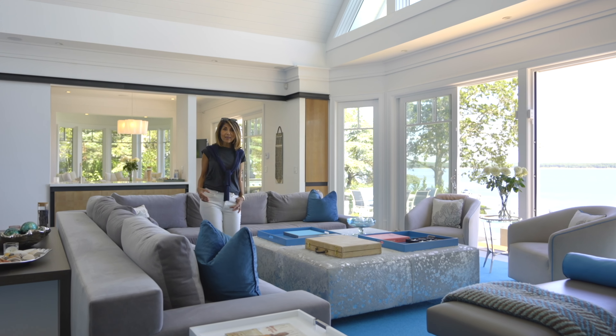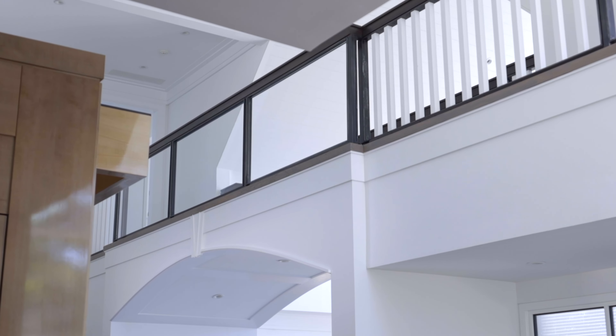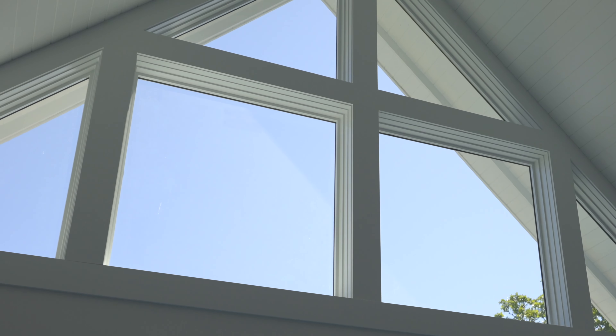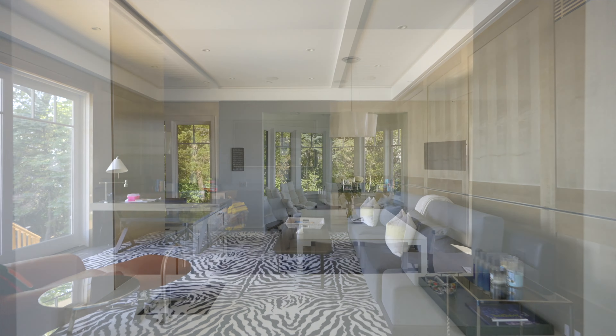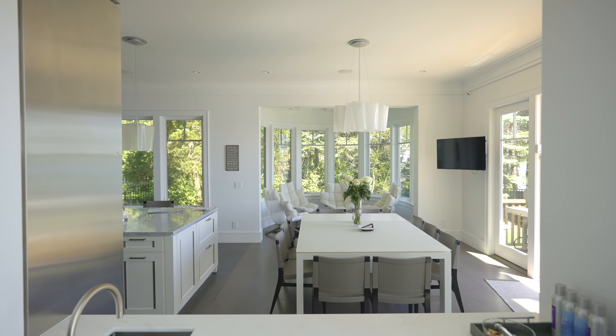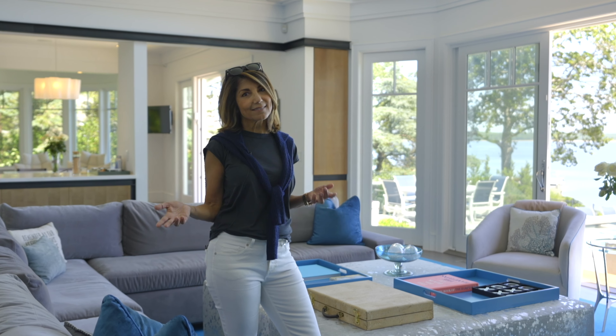Here we are in the living room of this almost 8,000 square foot home. It was designed by Mojo Stumer Architects with incredible finish details. It's an open floor plan with a den on one side, kitchen and dining on the other side, and this gorgeous cathedral height ceiling living room. And of course, there's the view.